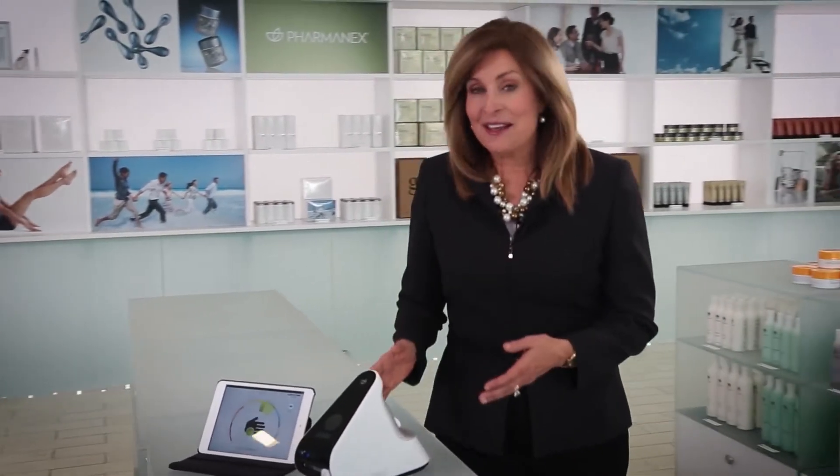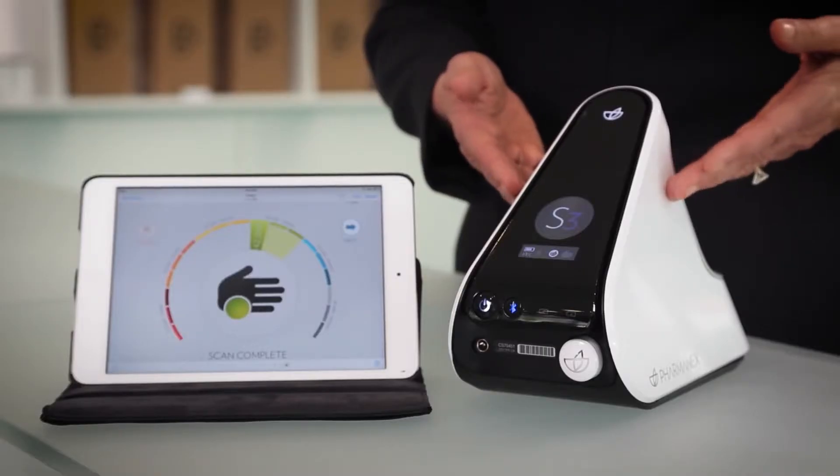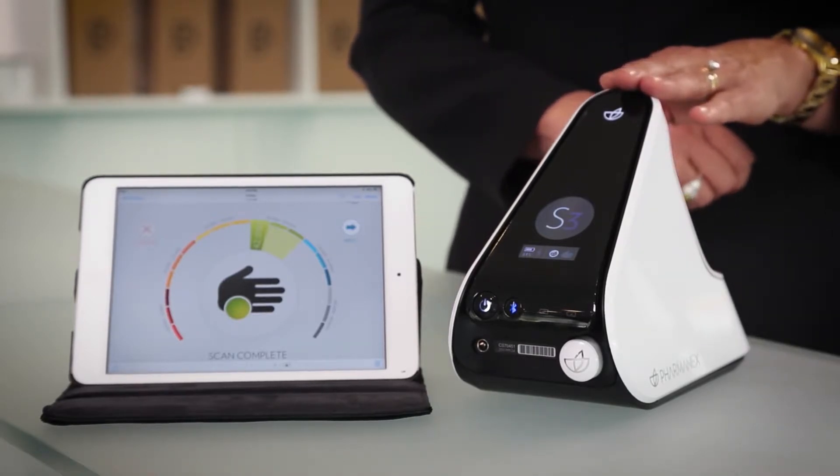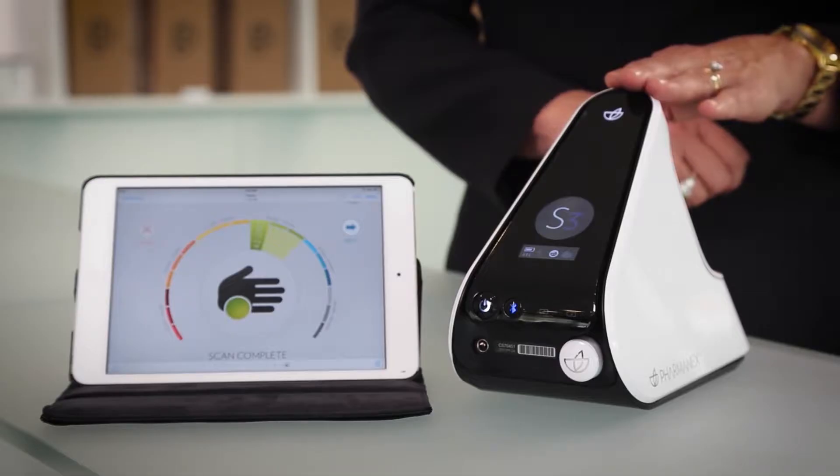The answer is the Pharmanex Biophotonic Scanner. This device can provide you with a painless, non-invasive, fast, and convenient way to determine your antioxidant status. The Biophotonic Scanner can show you whether supplements are giving you the antioxidants you need. As a personal trainer, I was introduced to the S3 Scanner and was very interested in scanning my clients.